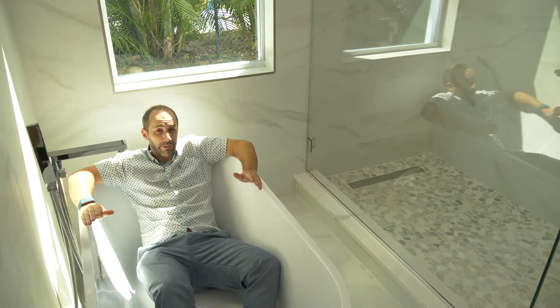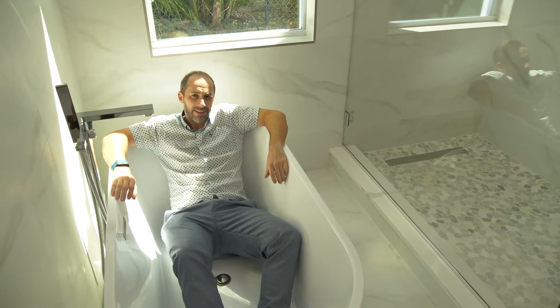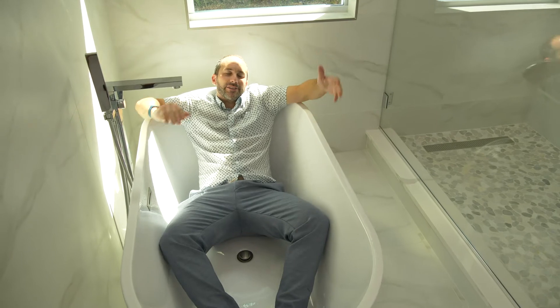It's always a luxury when your master bathroom is as nice as any spa. Just sit back, relax and enjoy.